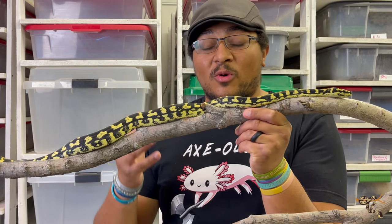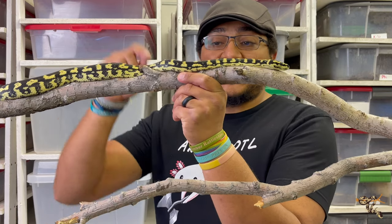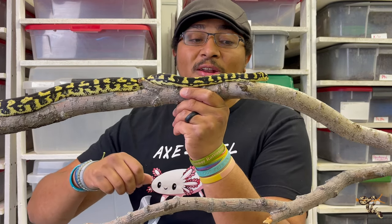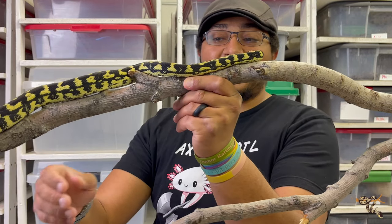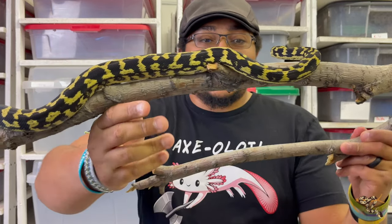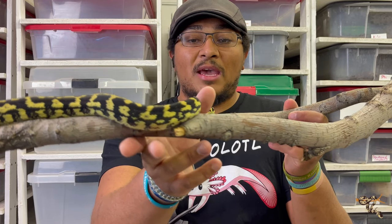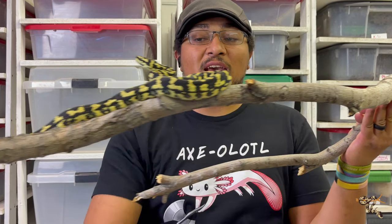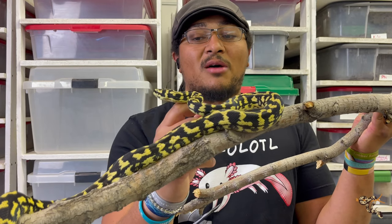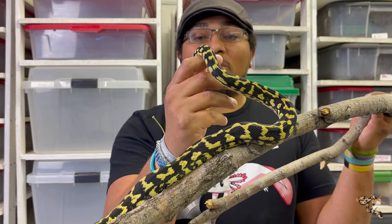He's branched out a little bit — he works with a couple different boas and a few different colubrid species — but these guys are where his passion got started, and they are absolutely an amazing species of snake. That being said, these guys can be a little bit nippy when it comes to babies, and so that's why they're not really considered a beginner species of snake. But I would argue these are some of the best species of snake to be kept in general in this hobby.